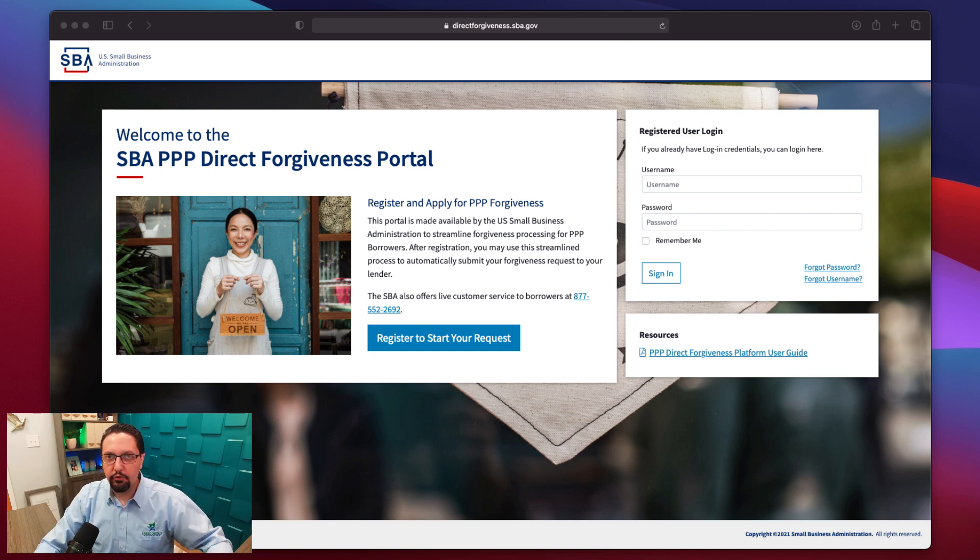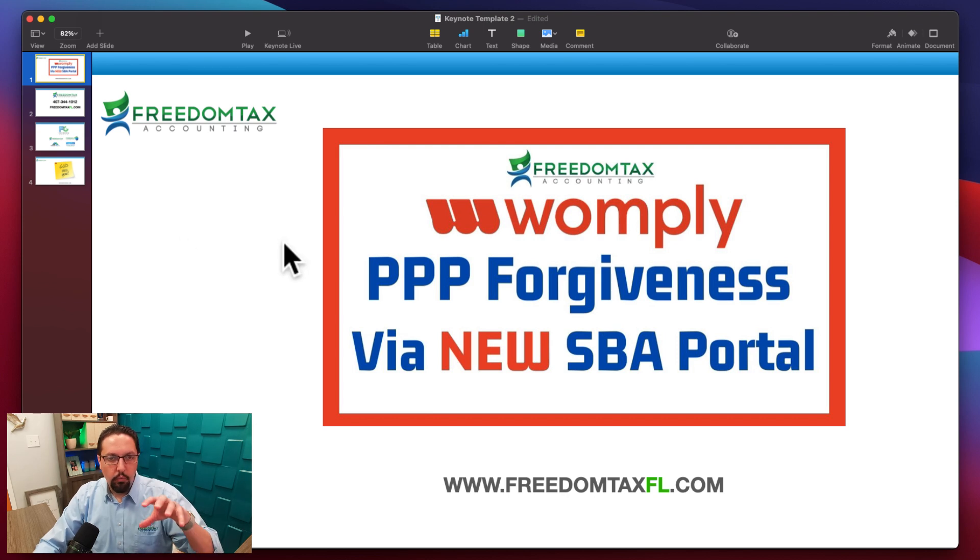If you do not know whether you need to apply for PPP forgiveness through the SBA or through the bank, watch the video we did yesterday. In that video, we will show you how to determine whether you need to apply for your Womply PPP loan forgiveness with the SBA or directly with your lender.